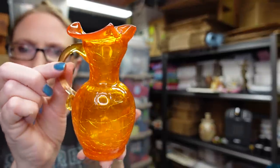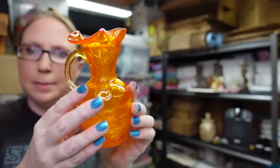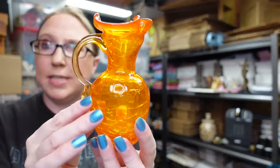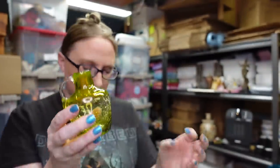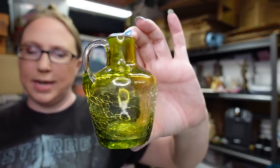Eric and I found these really pretty crackle glass pieces. This one is like an orange pitcher and it's hand blown — this was $3 and I listed it as a buy it now for $15.99. We also found a green one, again a crackle glass pitcher that's hand blown. We paid $3 for this one as well and listed it as a buy it now for $15.99.